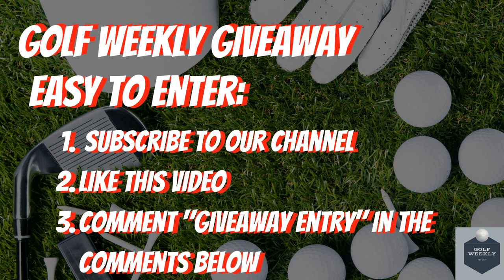We quickly wanted to remind you of our Golf Weekly giveaway, where we will be giving away golf balls, golf gloves, and a grand prize of a $100 gift card. Entry is simple: subscribe to this channel, like this video, and comment 'giveaway entry' in the comments below.